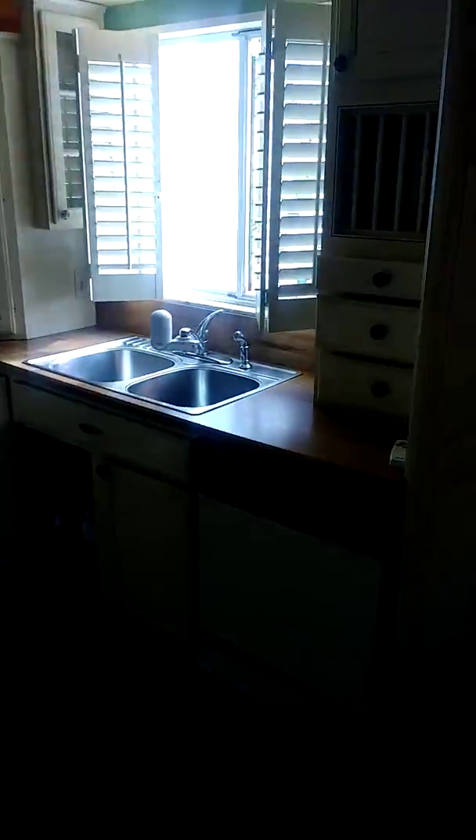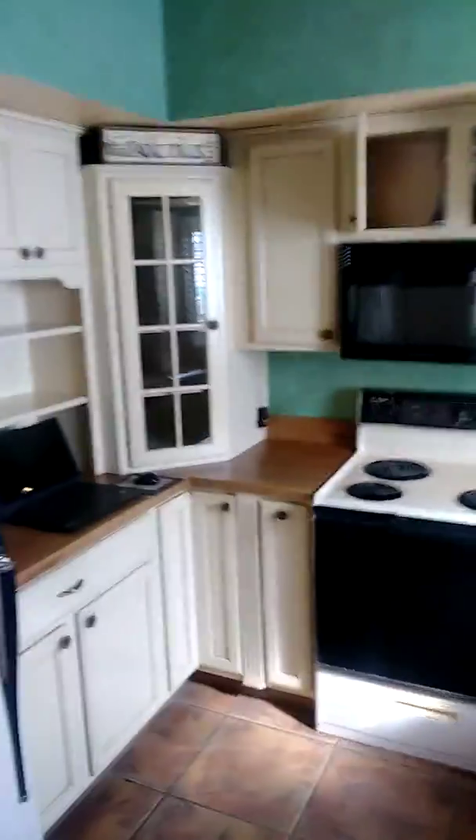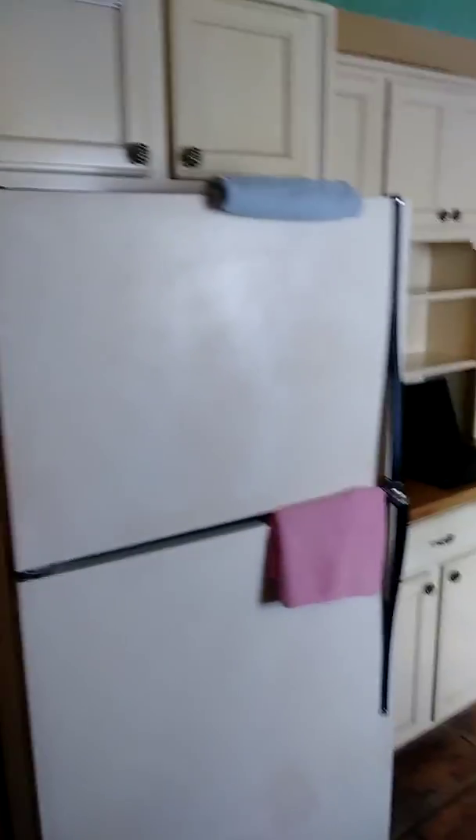There's our half bathroom. There's our outdated kitchen — cool kitchen, just outdated. That's no biggie.